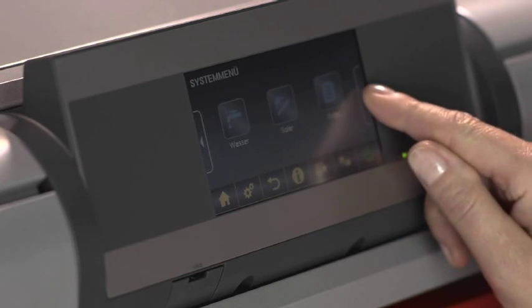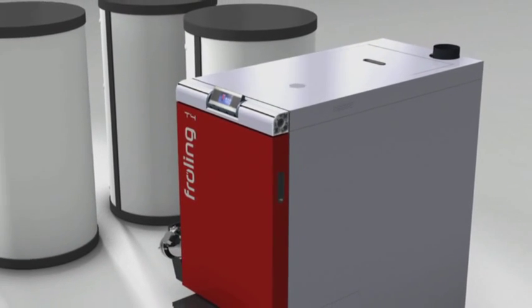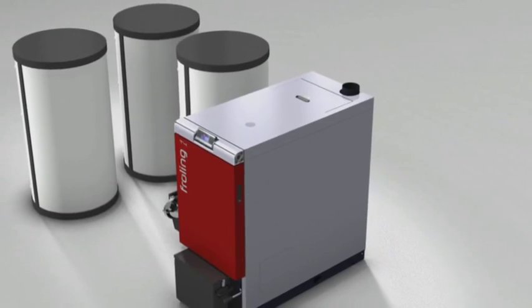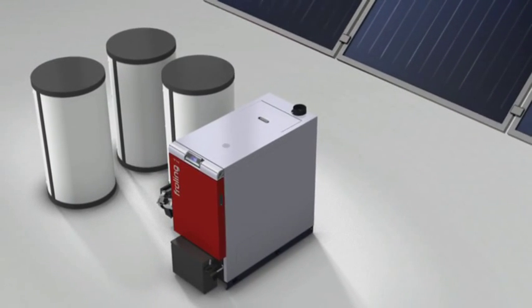The controller offers a range of possibilities: convenient control of the storage tank, hot water tank and heating circuits. Other energy systems such as solar panel systems can also be integrated.